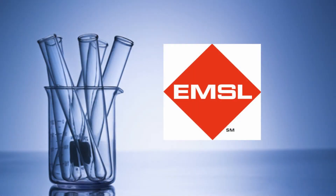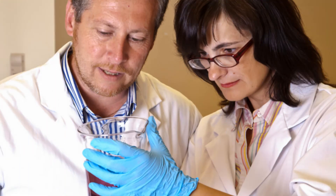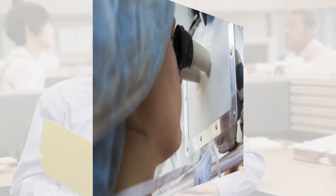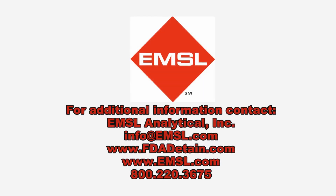EMSL Analytical offers independent laboratory testing services in the event of product detention by the FDA during importation. Dedicated project managers will coordinate sample collection and analysis, working directly with the FDA to determine exactly what is needed. EMSL provides sampling services and rapid turnaround times and can deliver a custom import detention resolution packet directly to FDA compliance officers. Contact EMSL Analytical today for all of your FDA import detention testing needs.